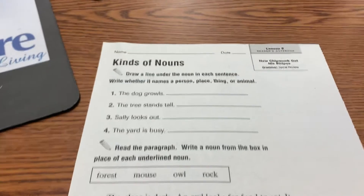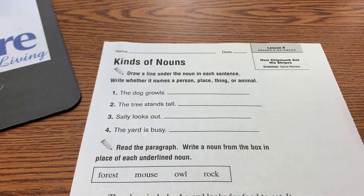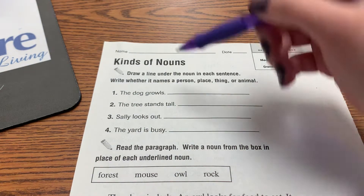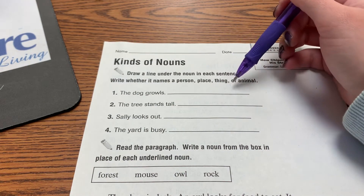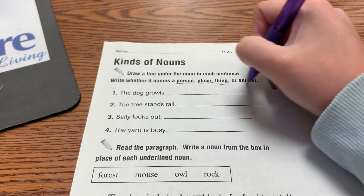Kinds of nouns. This is spiral review, which means we've had this lesson before in a previous story and we're just going over it. Draw a line under the noun in each sentence. Write whether it names a person, place, thing, or animal.